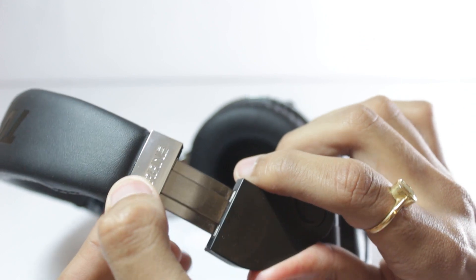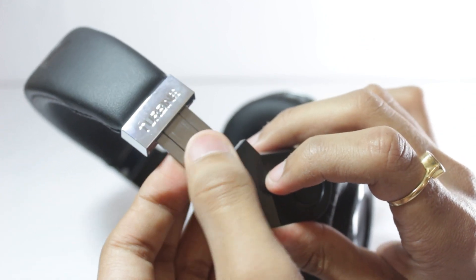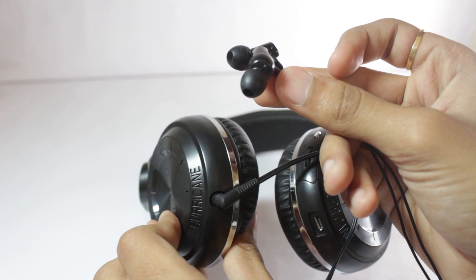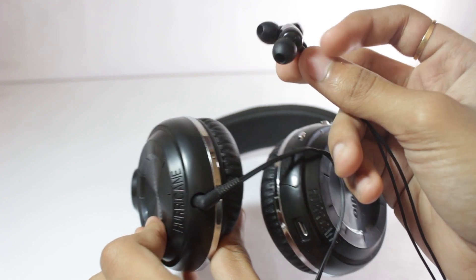The buttons on the BlueDio ones are quite good — you can easily differentiate between the volume buttons and the track change buttons. You also get a nifty feature where you can connect another headphone to the 3.5mm jack while these headphones are connected via Bluetooth.